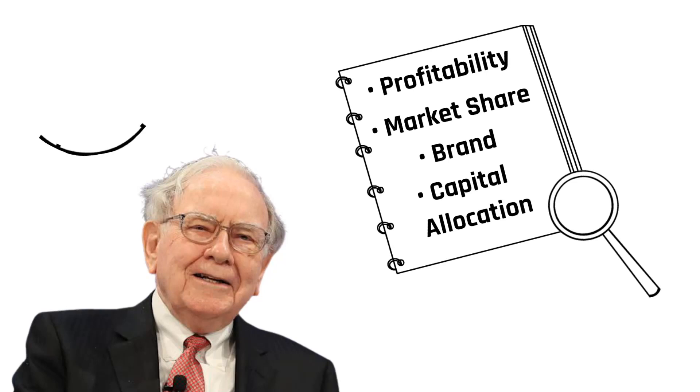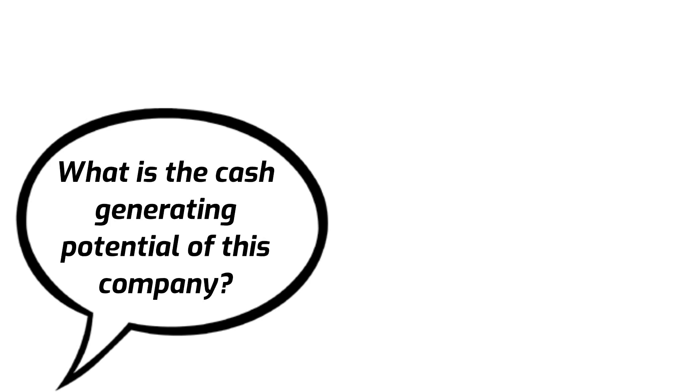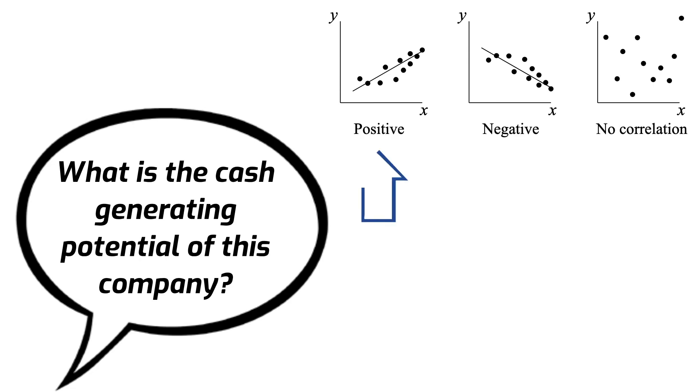Even though you will only be able to buy shares representing a very small ownership stake in the business, you should evaluate it as if you are going to buy 100% of the business and keep the current management running it. The first question any business person will ask is: what is the cash generating potential of this company? Over time, there will always be a direct correlation between the value of the company and its cash generating capacity.